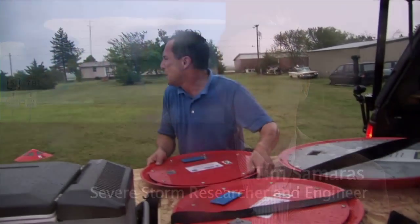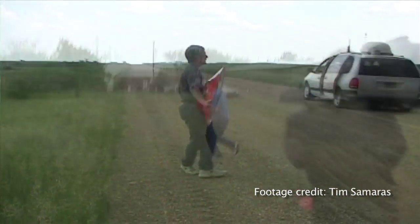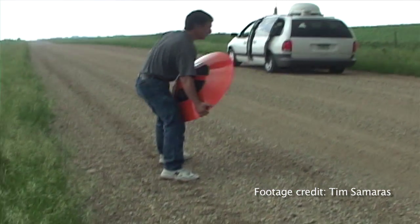Since I was a kid, I've always been interested in storms. As an engineer, I try to understand how things work, so I actually built and designed a device to measure the weather on the inside of a tornado.